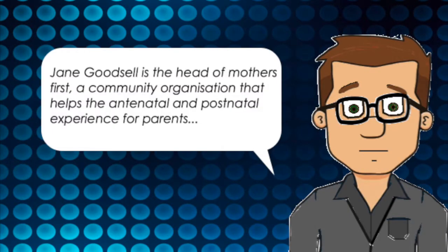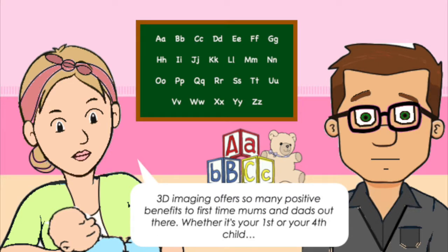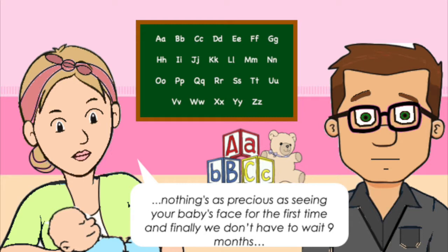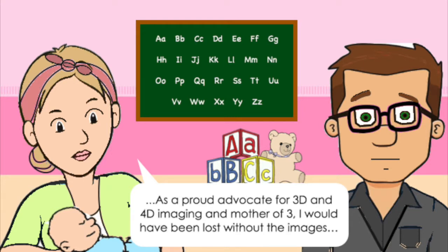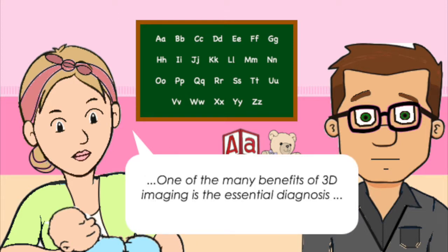Jane Goodsell is the head of Mothers First, a community organisation that helps the antenatal and postnatal experience for parents. As an advocate for 3D fetal ultrasound, what do you see as the wider benefits of the technology and how it helps mothers in their pregnancy? 3D imaging offers so many positive benefits for first-time mums and dads. Nothing is as precious as seeing your baby's face for the first time — and finally we don't have to wait the whole nine months. It has enabled me to visualise my baby and bond with them before they even left the womb. One of the many benefits of 3D imaging is the essential diagnosis and imaging of cleft lip, abdominal hernias and spina bifida.